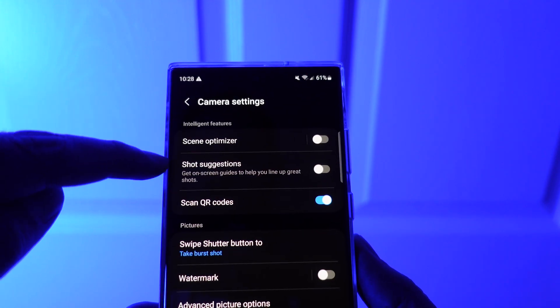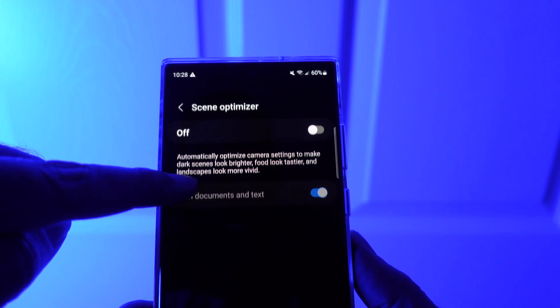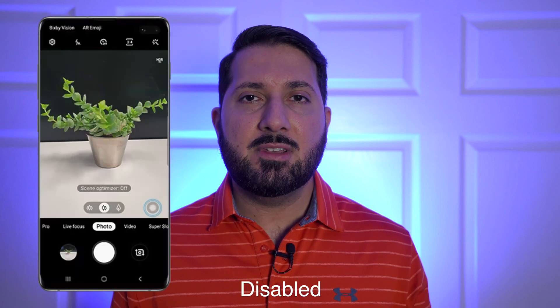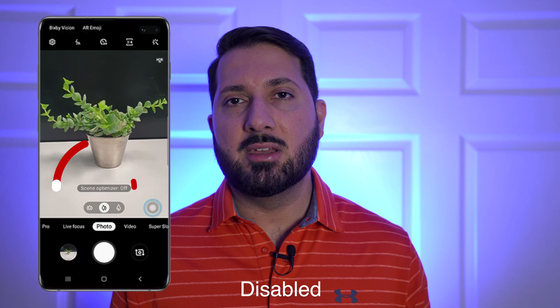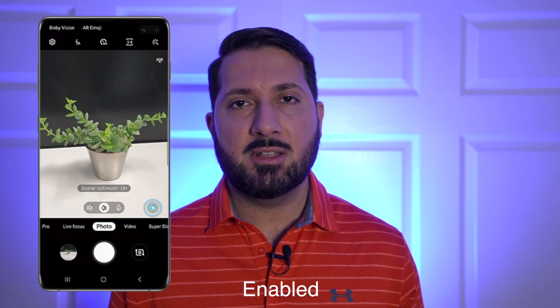The real issue is that it wasn't obvious Scene Optimizer was active, and it doesn't help that it's enabled by default, and many people don't even know that it exists. But it's right there at the top of the list in settings. The answer lies with the Note 9 — back then, it was obvious when Scene Optimizer was kicking in. Samsung just needs to be more transparent about these AI features and let people decide for themselves. Treat it like portrait mode and never enable it by default.